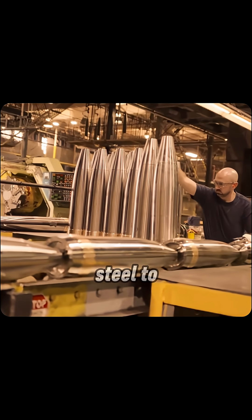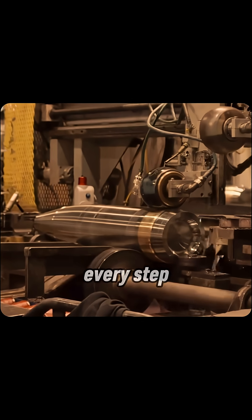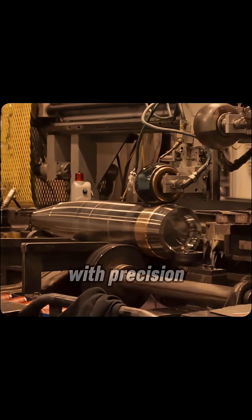From heated steel to boxed bullets, every step blends human skill with precision engineering.